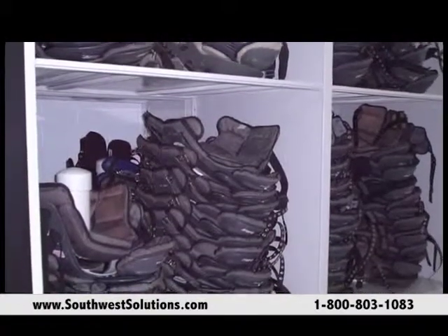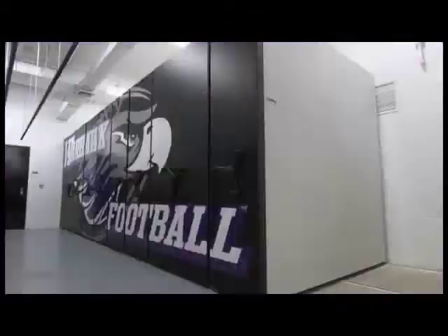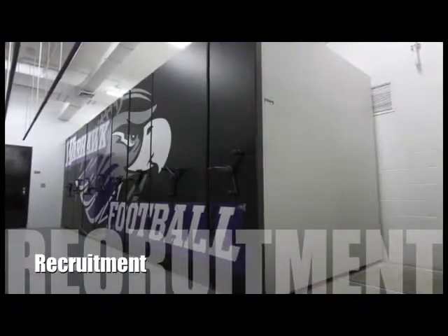This season we didn't have anywhere near as many shoulder pads and equipment conditioning issues as usual.